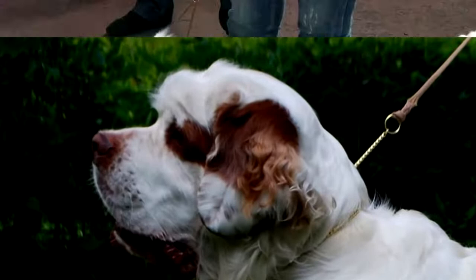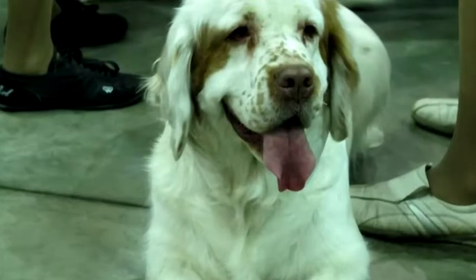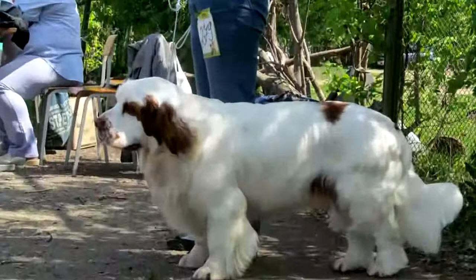The Clumber Spaniel is what is known as a big eater, which is normal given its build, but it is not particularly prone to being overweight. Its food can be as much industrial as homemade, as long as it is of good quality. Its diet must above all be perfectly adapted to its age, its state of health, and its physical exercise.